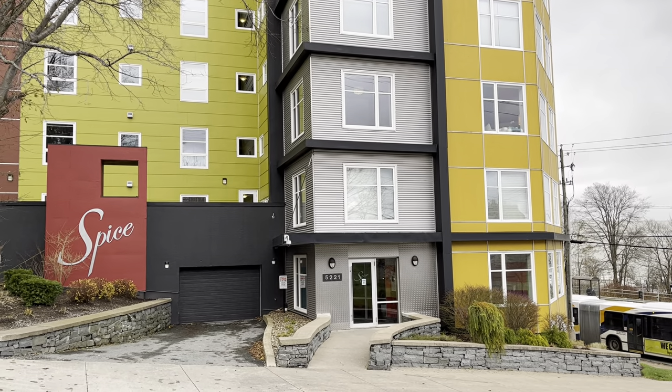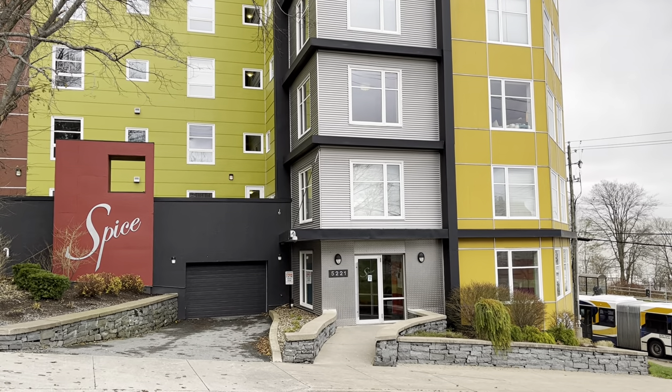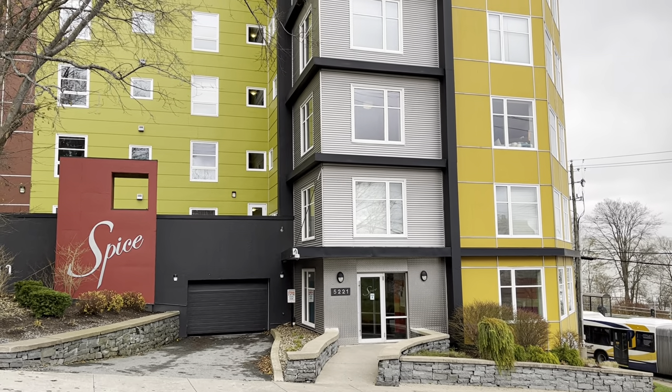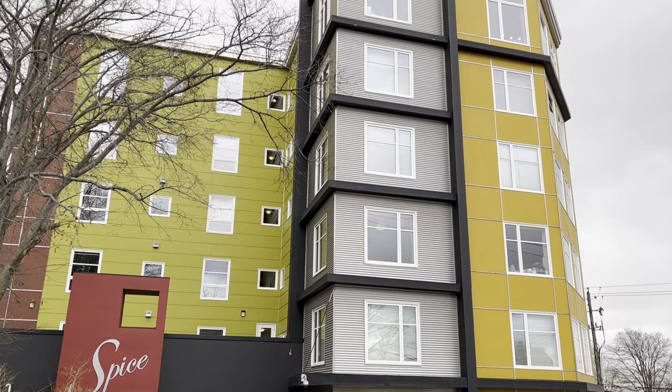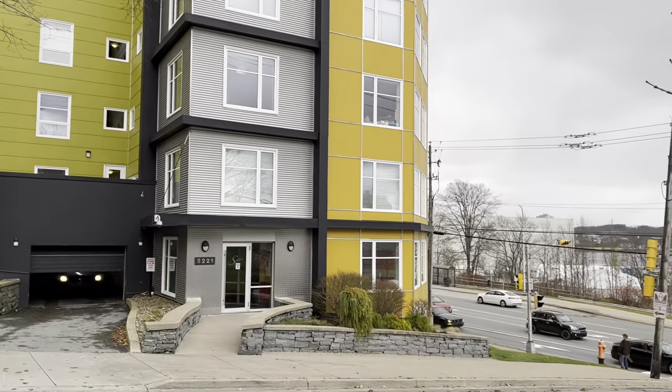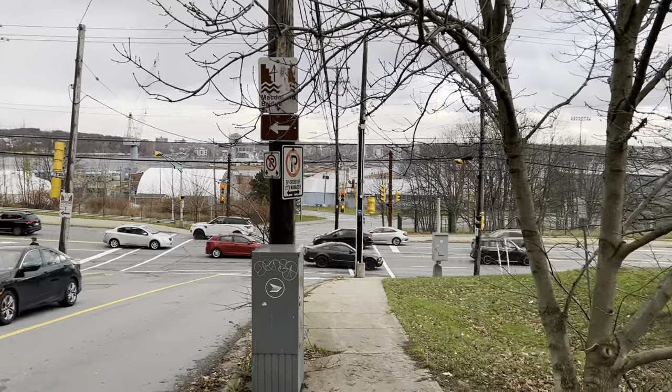Hello and welcome to a narrated video tour for 5221 Cornwallis Street, Suite 201 in Halifax, Nova Scotia, otherwise known as the Spice Condo Corporation. Beautiful building here in downtown Halifax, overlooking downtown as well as Halifax Harbor.